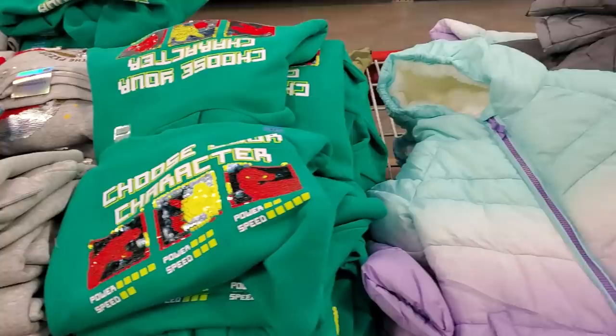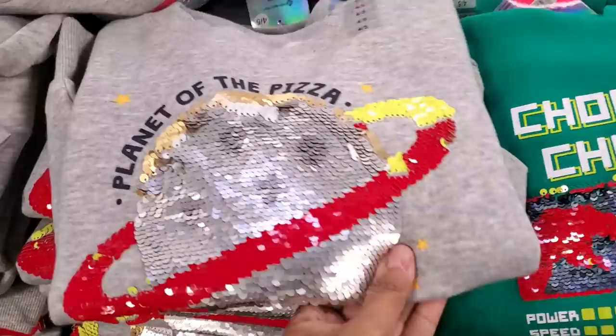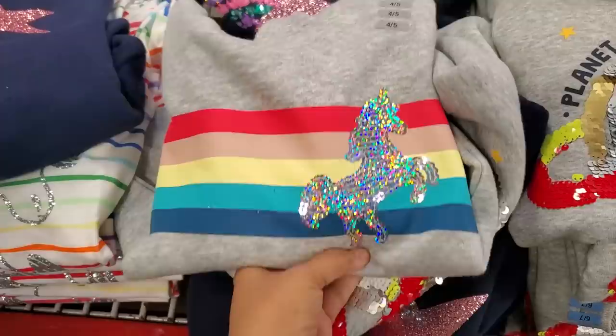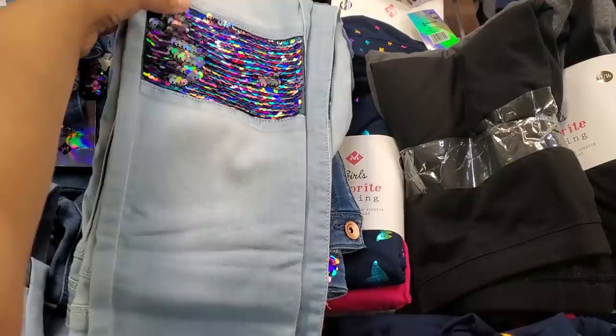$10 — choose your character, it's like a dinosaur, they're dinosaurs. Planet of the pizza — how funny! And $10 for the denim — I didn't know the knees had sequins on it, that's kind of cool.